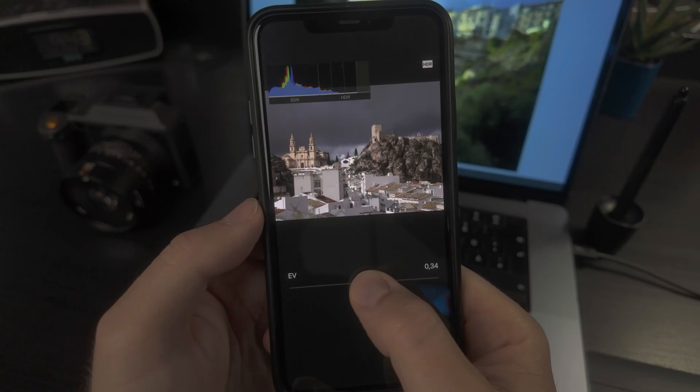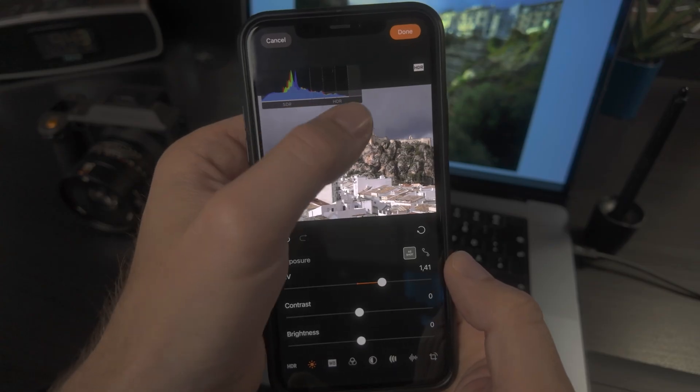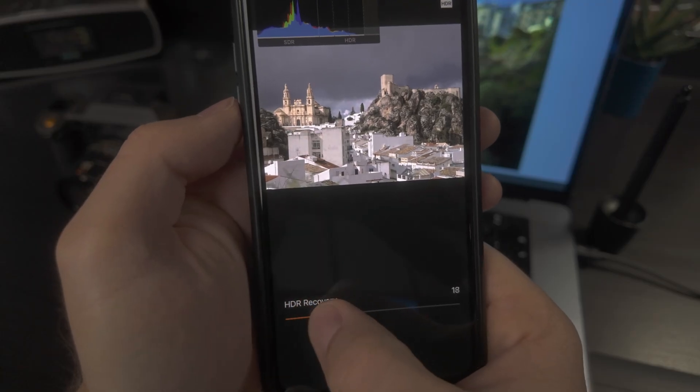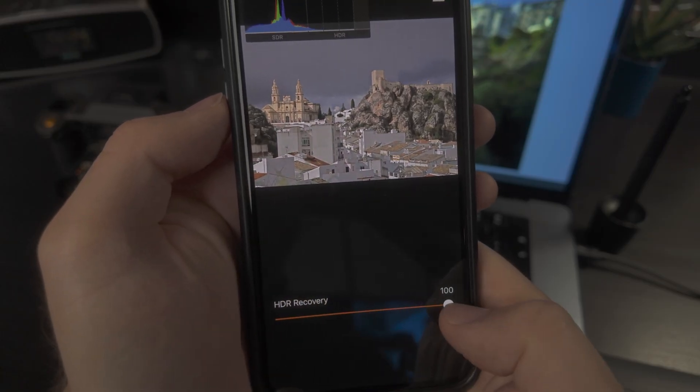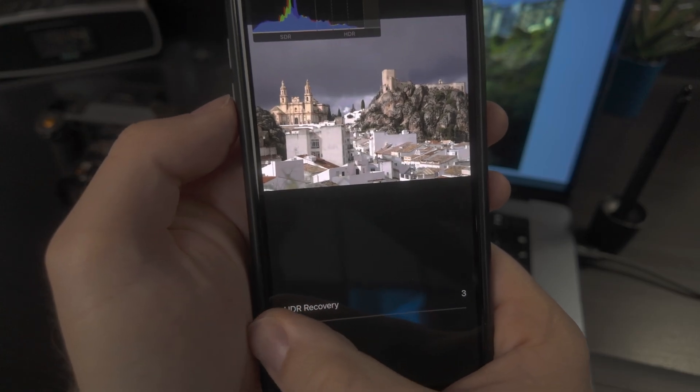To sum up, when editing HDR images, make sure to fill the right-hand HDR portion of the tone curve with as much visual information as possible. Use the brightness and exposure sliders to stretch the dynamic range. Be careful with the HDR recovery slider — it darkens bright pixels and can reduce the overall HDR impact.